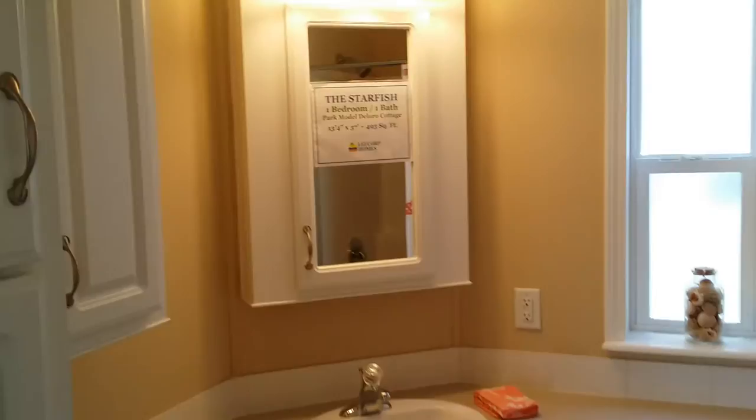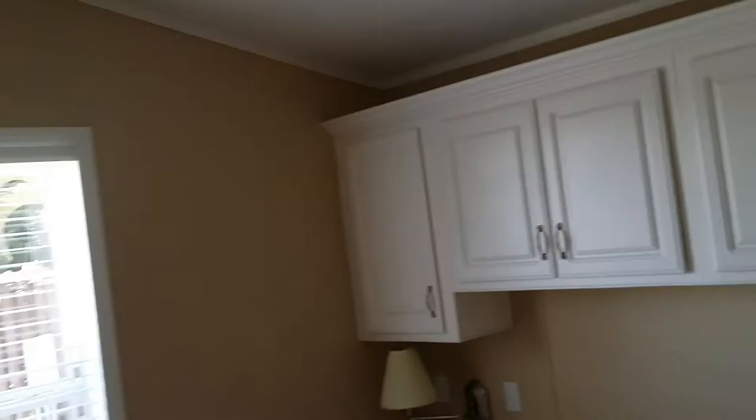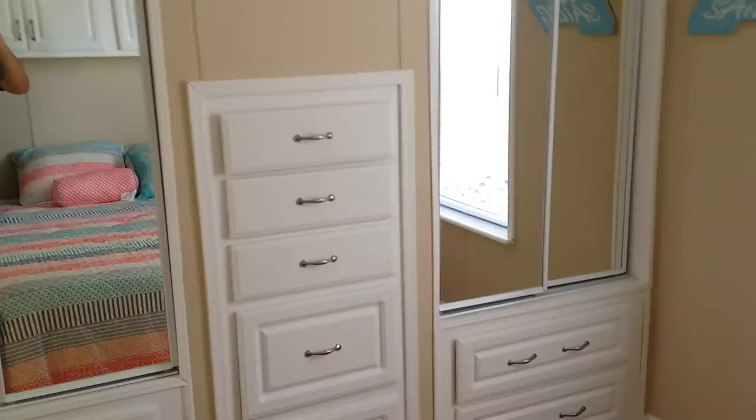Nice big bathroom, but this is $29,000 for this one-bedroom park model. And it does feel like a park model — it's small compared to that other one.